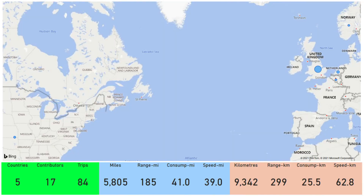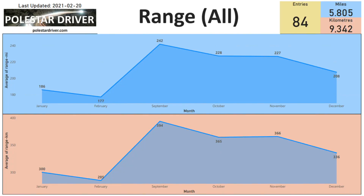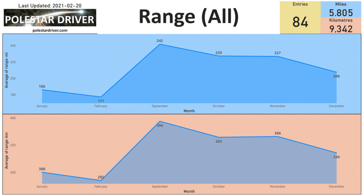Let's take a look at the range numbers in a bit more detail. Currently we have data from five countries, with 17 contributors who filled in their name/alias, and in total 84 trips logged. The range slide always shows miles in blue at the top and kilometers in orange at the bottom. We take all submissions, combine the numbers, and calculate the real world range. In February we're looking at an average of 177 miles or 285 kilometers.